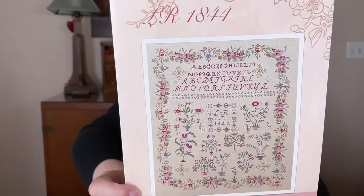Another one I want to start is Michael's Prayer by Silver Creek Samplers. I have all of that ready to go in silks.